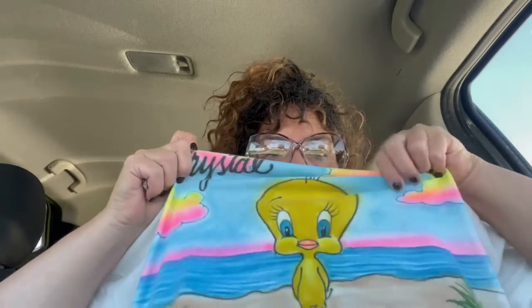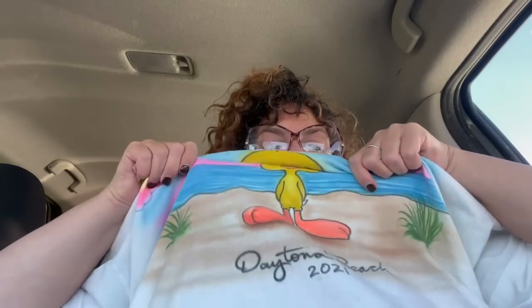Let's look at my shirt. Got this in Daytona. It's got my name and it's got Tweety Bird on a beach. Really cute. Really nice angle that I'm at right now.